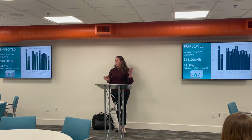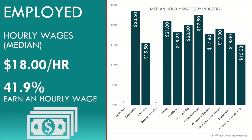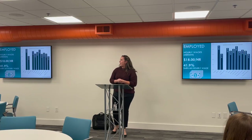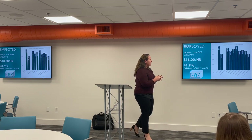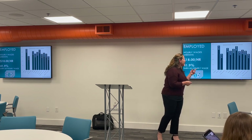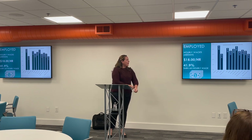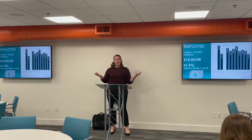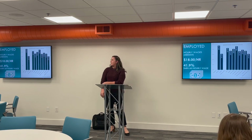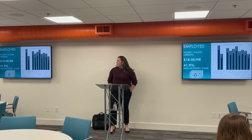In the Ames labor shed area, the median hourly wage is $18 across all industries and occupations. 41.9% said they earn an hourly wage. The top hourly wages are in construction at $23.50, and personal services is unusually high — higher than typically seen. Finance is at $21, manufacturing at $20, and public administration and government at $19.